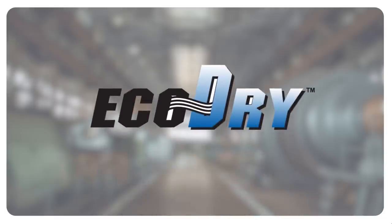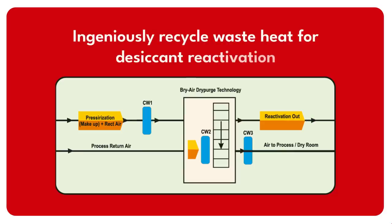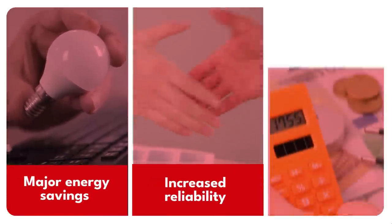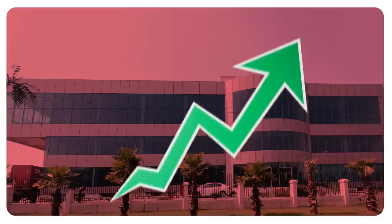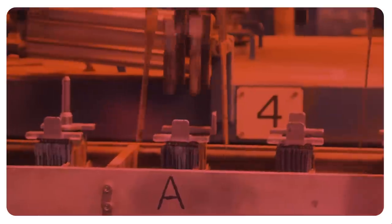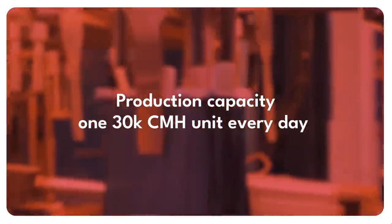Our high-performance EcoDry rotor, manufactured in-house by DRI, and patented green dry purge technology, which ingeniously recycles waste heat for desiccant reactivation, are just a few examples of how we are driving major energy savings, increased reliability, and low operation costs. We have amped up our production capacity to meet the growing demand of the lithium battery cell manufacturing industry, with 130k CMH units produced every day.